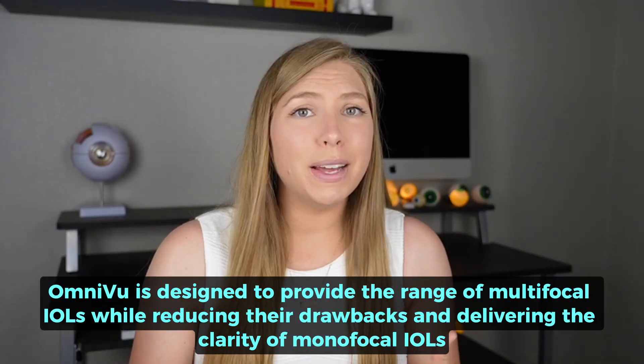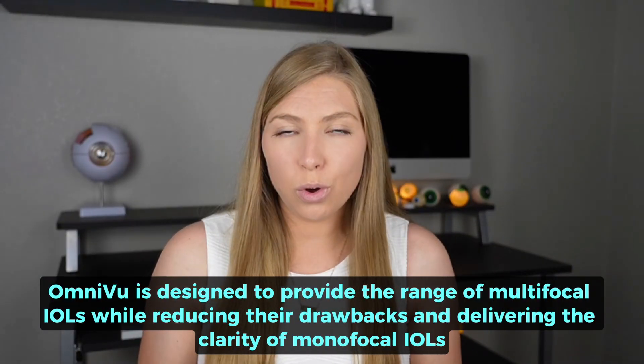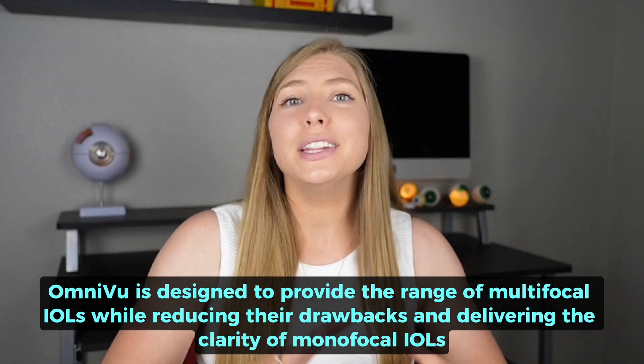Also, pupil size is important for ideal function, so reading in dim situations may be difficult and require reading glasses. Omnivu has been designed to offer the visual range of multifocal IOLs while mitigating some of those issues and offering the clarity of monofocal IOLs. Knowing that patients have reported outcomes comparable to monofocal IOLs is really promising, as is an average visual acuity at near of around 20/30. What I really want to know is whether near vision is affected by lighting or other factors. While FDA approvals can be grueling and long, I'm really excited to see what comes of this lens and the others currently under investigation, and I hope to report something positive in the future.